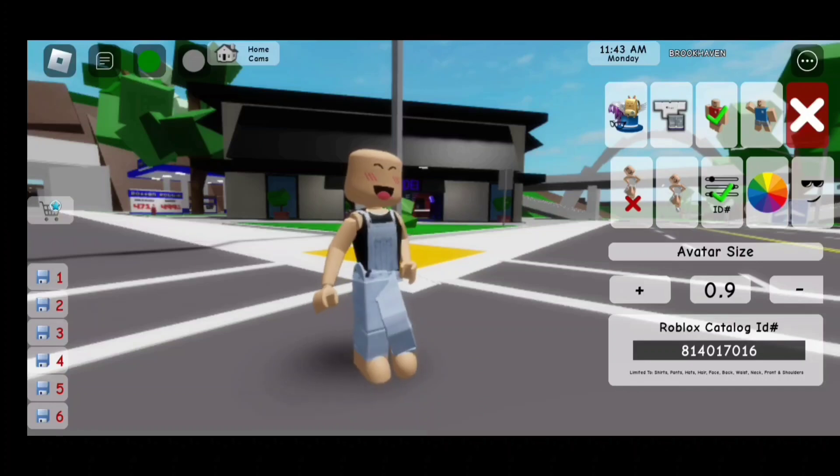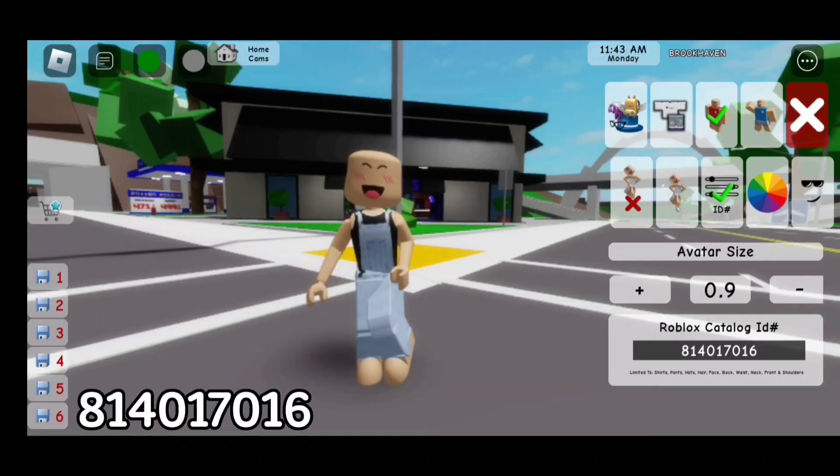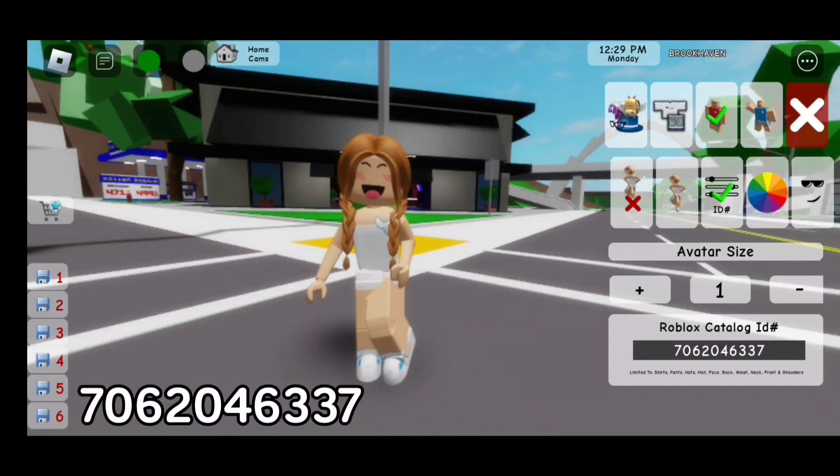For this farmer outfit, the code is 814-017-016. For the braids, the code is 706-204-6337.